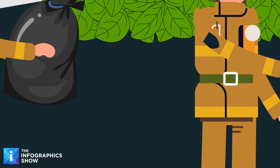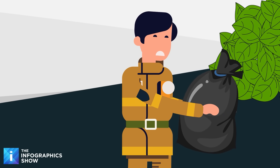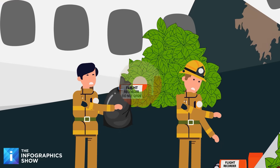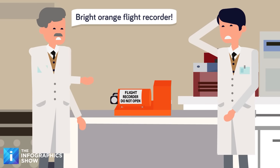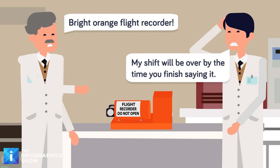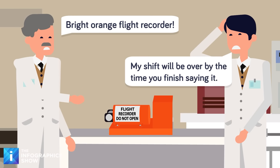So flight recorders are actually mandated to be painted bright orange, which is something you don't see too often underwater. So why is it called a black box? It's probably because it's easier to say and more memorable. Bright orange flight recorder doesn't exactly roll off the tongue, but the term is more of a relic of history than anything else.